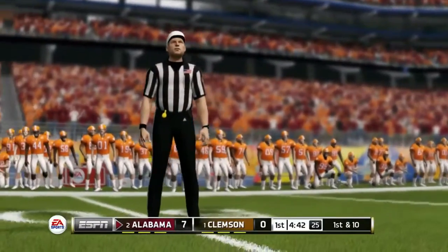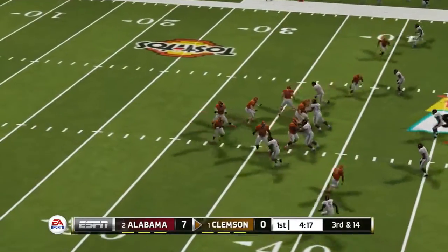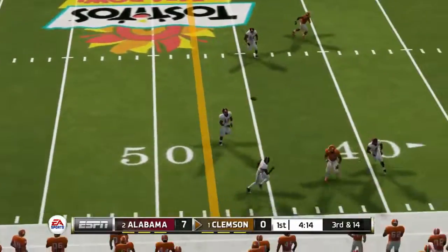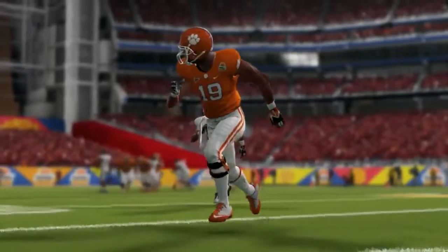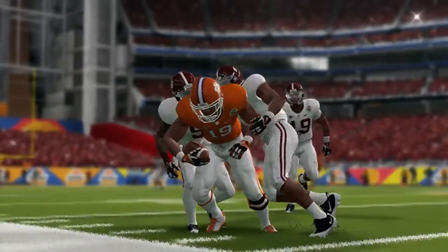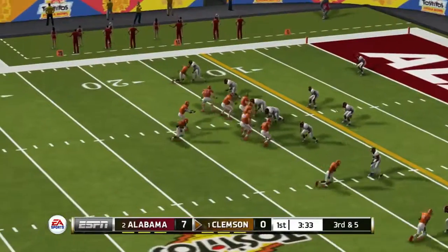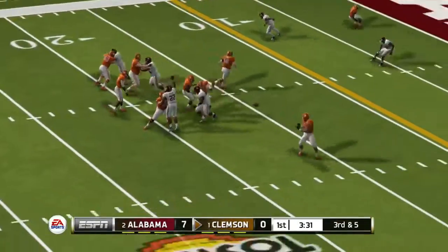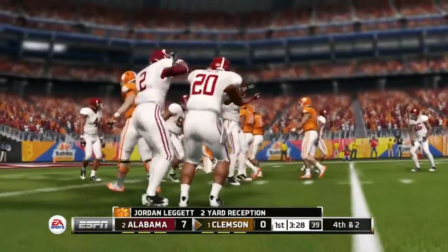At the review of the play, the ruling on the field is reversed. Here's a quick throw — he's hit and taken down. Throws middle to the tight end and they make the stop right around the 12-yard line.